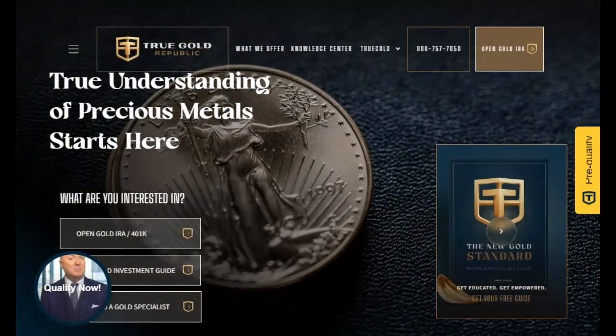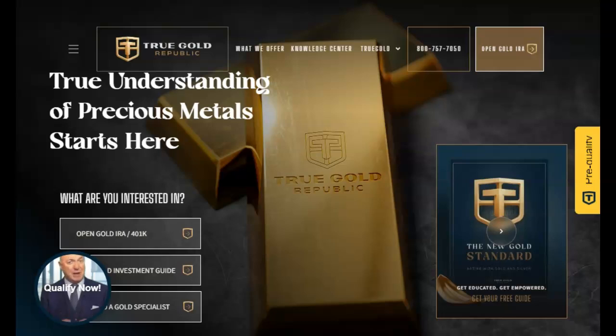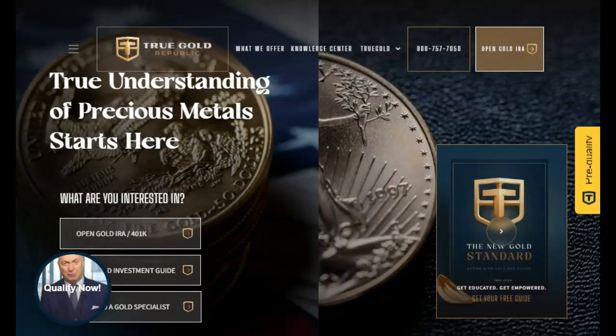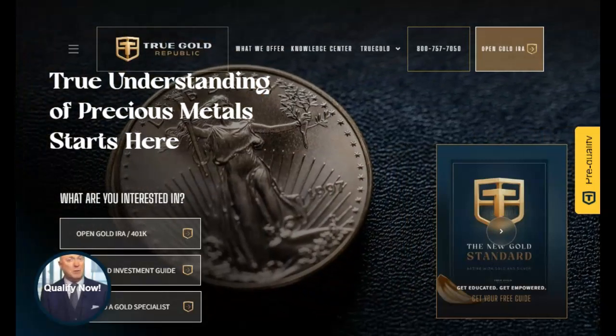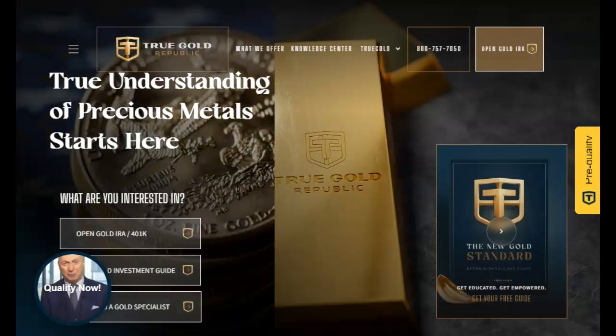This video is sponsored by Chuco Republic, the precious metals experts. Talk to one of their experts today about diversifying your portfolio to help assure your future financial security. Find their contact information in our description below and pinned in our first comment.